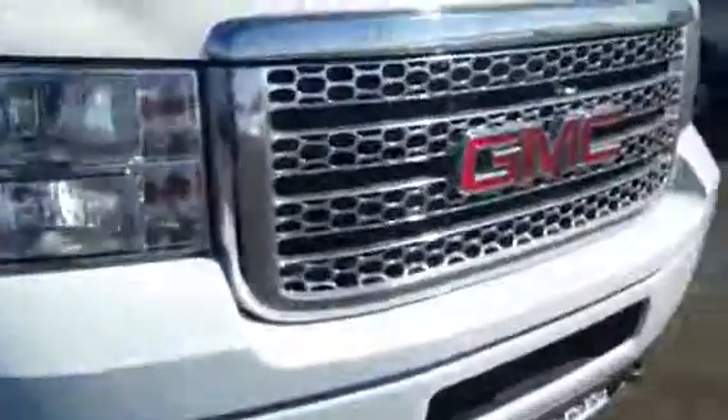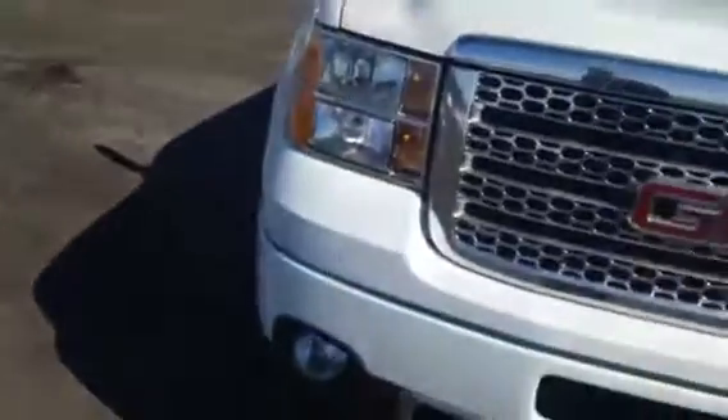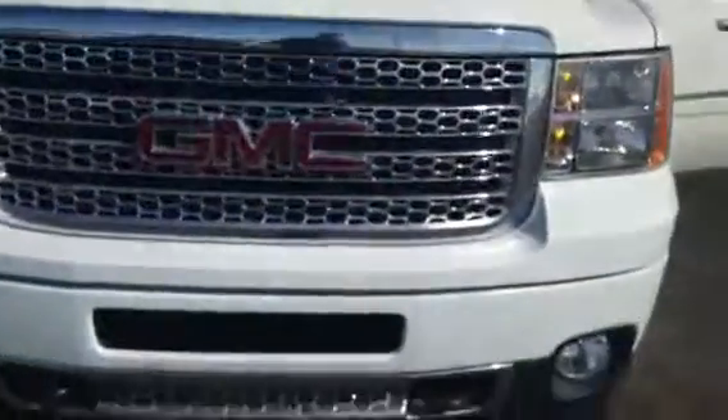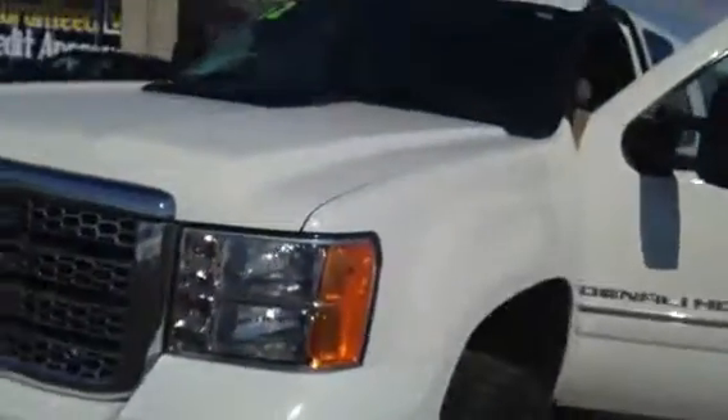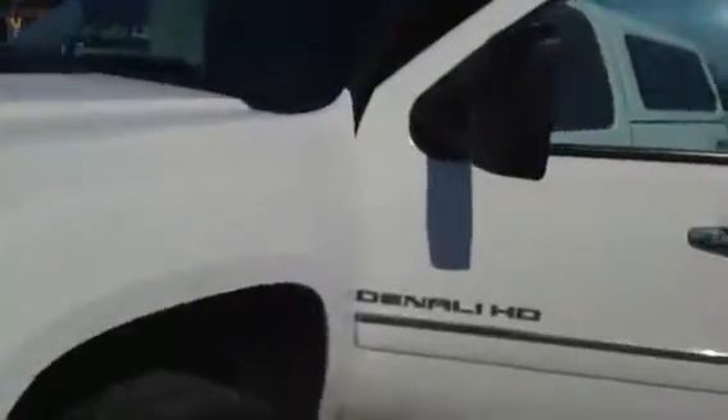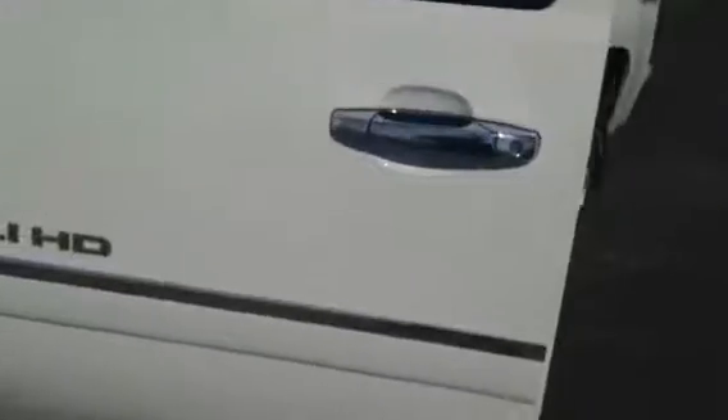I'd love for you to come to Alaska Grand Blank and take it for a test drive today — I guarantee you'll fall in love with it. My name is Nick Luna. Thank you for watching this video. Feel free to give me a call, my phone number is 810-579-2053. I'd love to show you it and take it for a ride. Hope to hear from you soon. Have a nice day, bye.